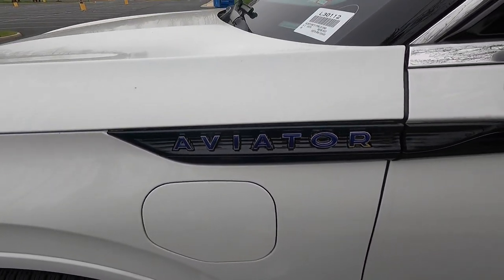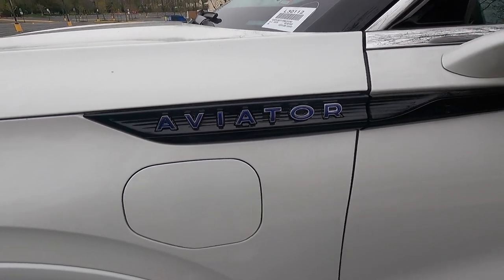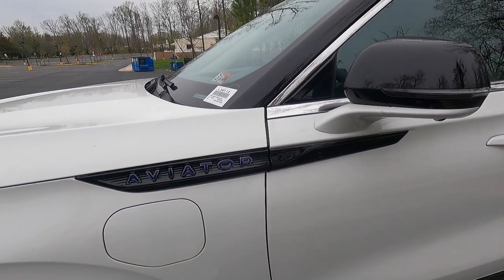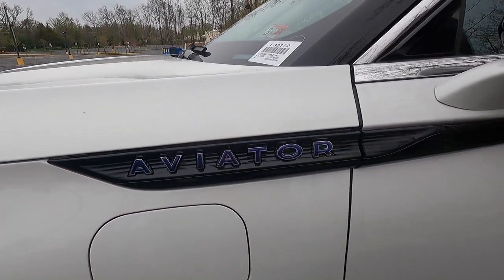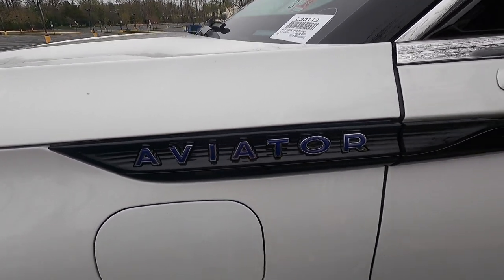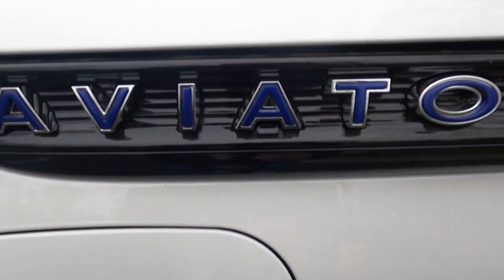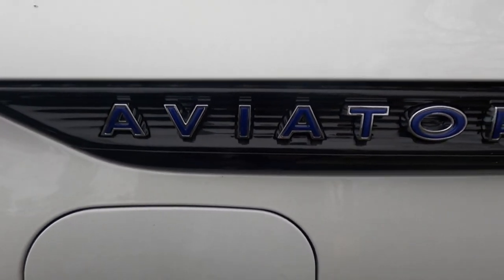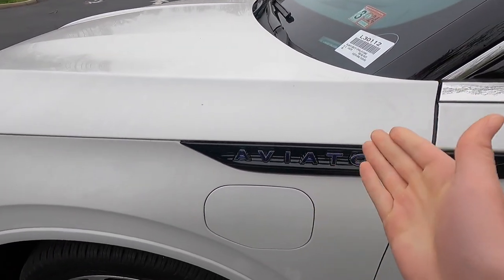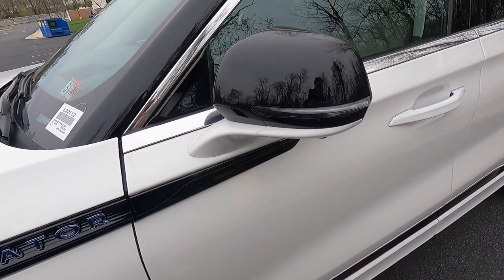You get a black fender and black door badge that work together as one continuous piece. The Aviator lettering is blue — again to signify this is the hybrid Aviator — matching your front Lincoln logo, distinguishing it from the standard gas variant.